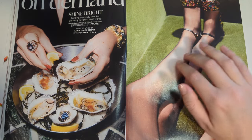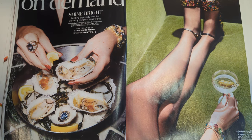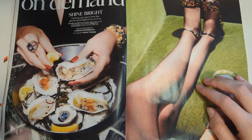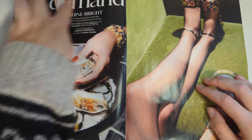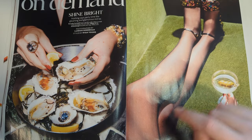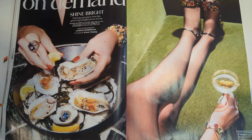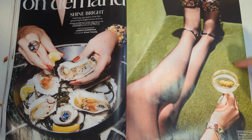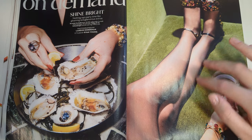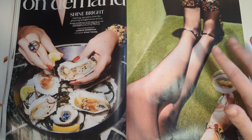On demand - what we can't stop thinking about this month. Shine bright. Nothing says party time like gleaming and glamorous extras. Let's look at the photography here. This photo with all the jewelry and jewelry in the oysters - I do not like it. There's something off about that photo to me. But this photo I love - I think this photo is so beautiful. The bracelet, the shoes, laying on the sofa, the drink and the olives. I love this photo.